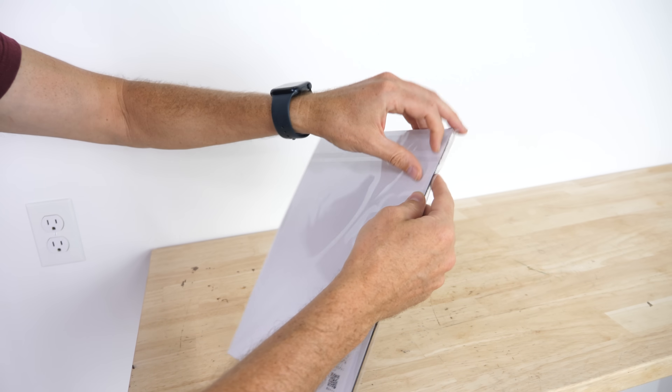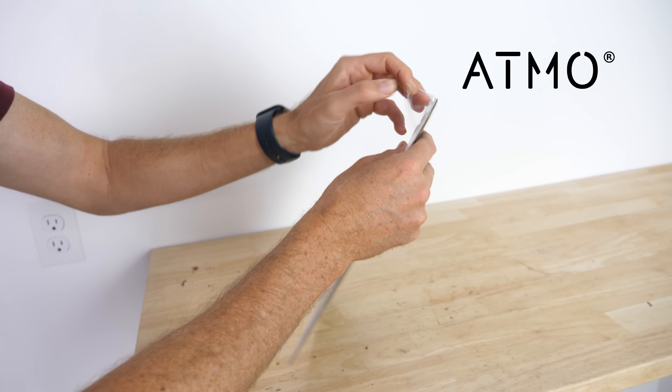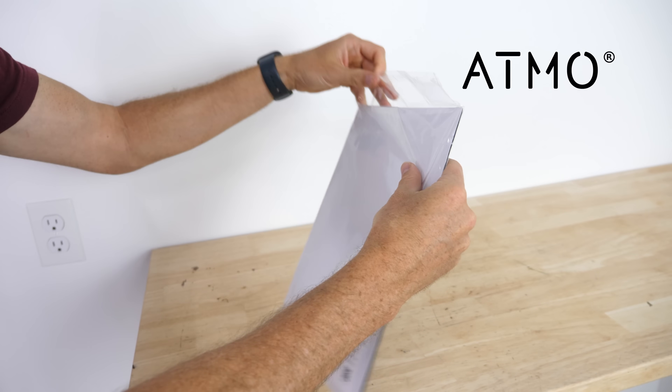And thanks to Atmo for sponsoring this video. I'll tell you more about them and their portable air quality monitor at the end of this video.